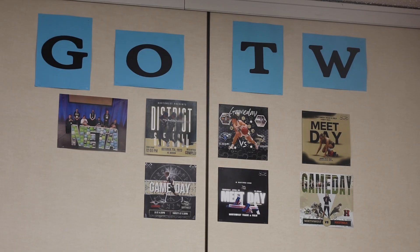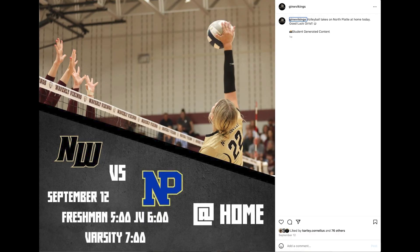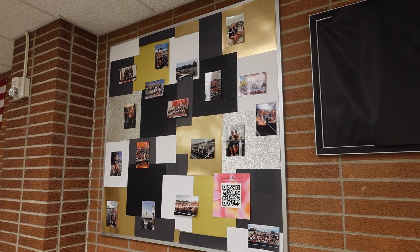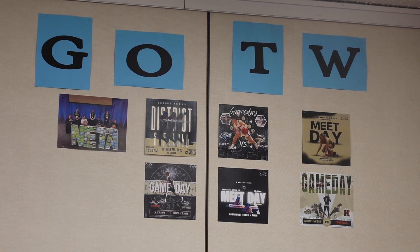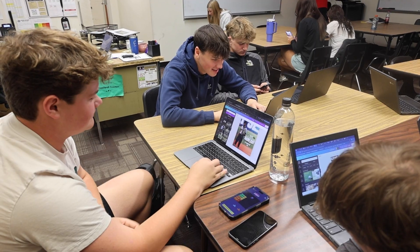Sports marketing is a class where we go around the school and do a lot of different marketing things — from posters to bulletin boards around the school, remodeling doors, and fixing different things. We make all the Instagram, Facebook, and Twitter posts for all the different events. If you've noticed the posters around the school or the social media posts, chances are sports marketing students created them. We use Canva to make all of our projects, and some students with MacBooks use Photoshop. I leave it pretty free range for students to use whatever they feel comfortable with.